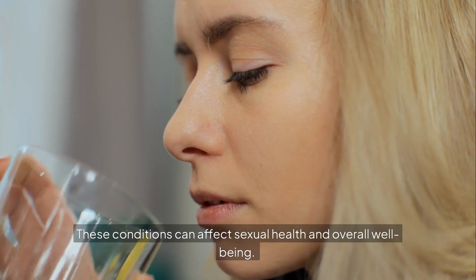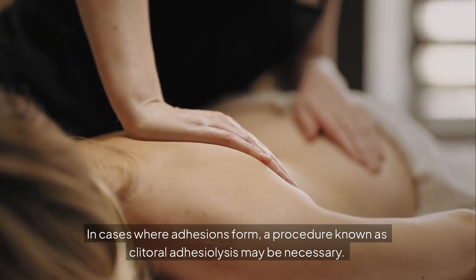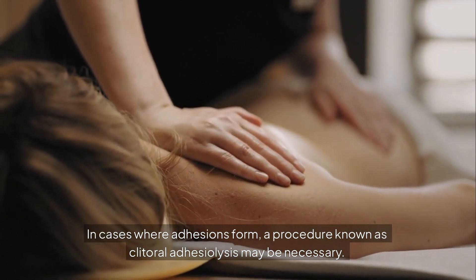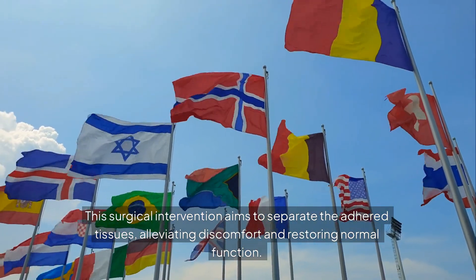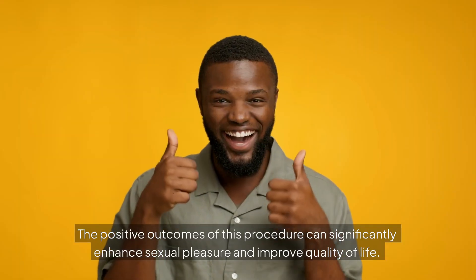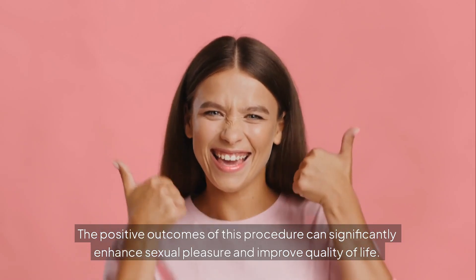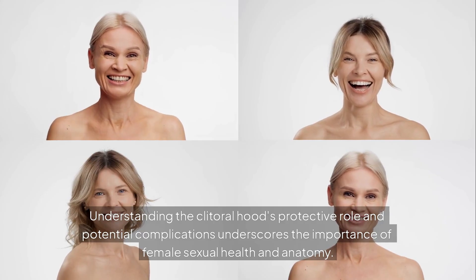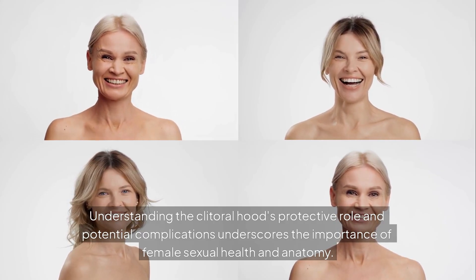These conditions can affect sexual health and overall well-being. In cases where adhesions form, a procedure known as clitoral adhesiolysis may be necessary. This surgical intervention aims to separate the adhered tissues, alleviating discomfort and restoring normal function. The positive outcomes of this procedure can significantly enhance sexual pleasure and improve quality of life, underscoring the importance of female sexual health and anatomy.